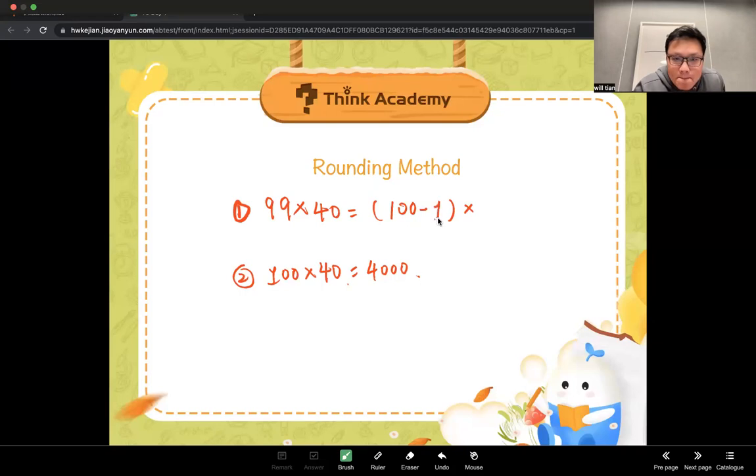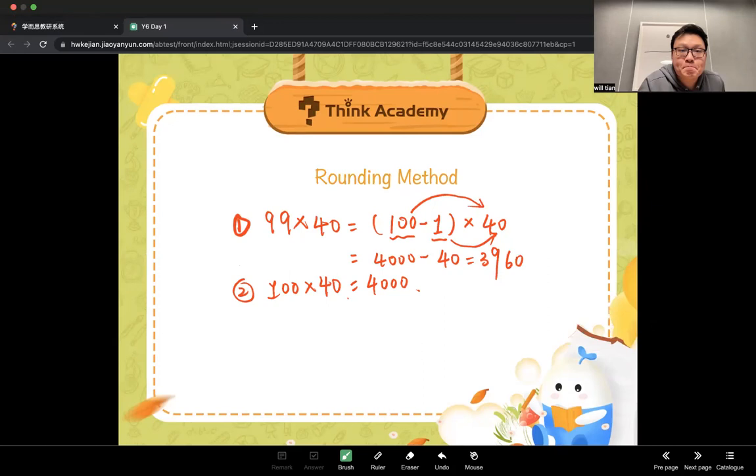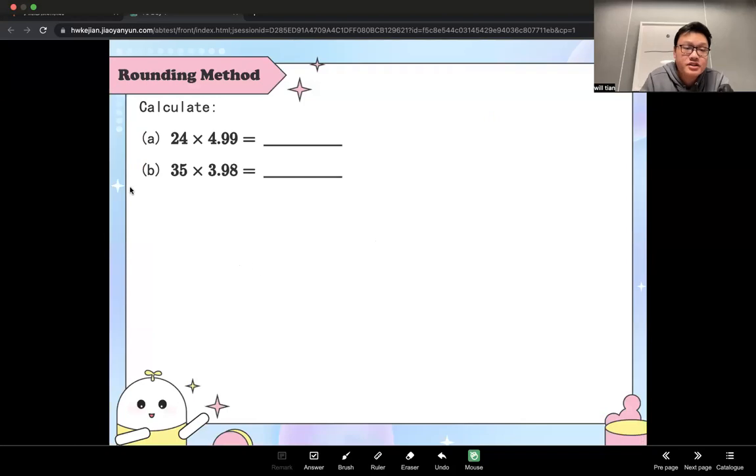Yes, minus 1, and then times 40. That's right. So what's the next step? You use each term in the bracket times 40, right? So that will be much easier. You get 4,000 take away 40. So what's your final answer? 3,960, right? That's what we mean by the rounding method — you round the number which is really close to a whole number. Sometimes it's 100, sometimes 200, sometimes 1,000. Then you have these two practice questions. I'll give you two minutes.